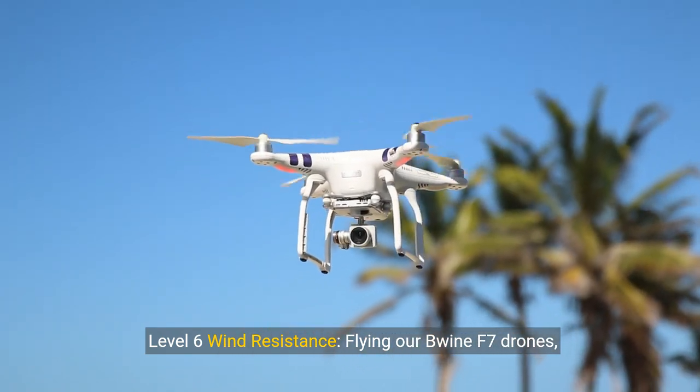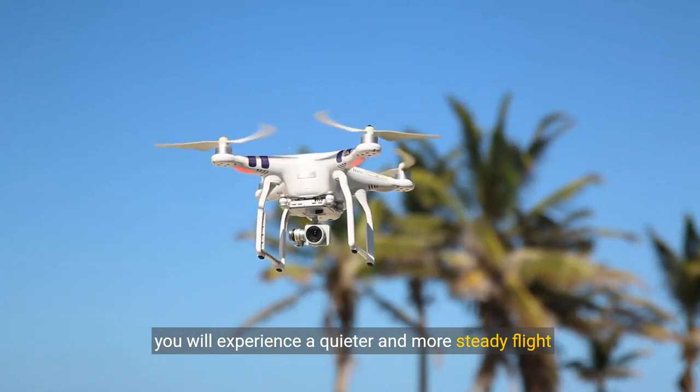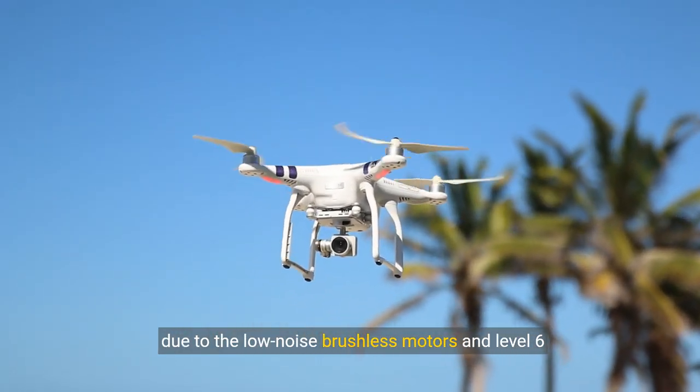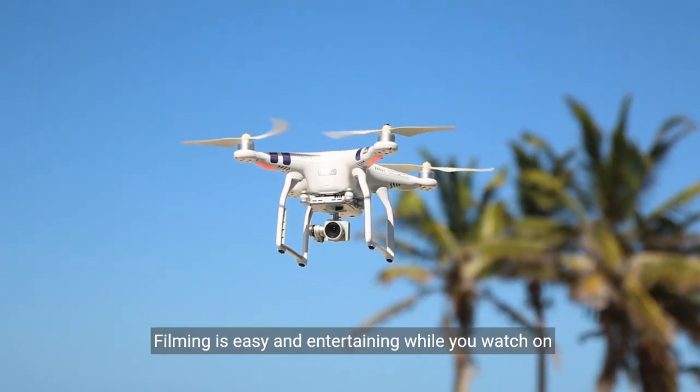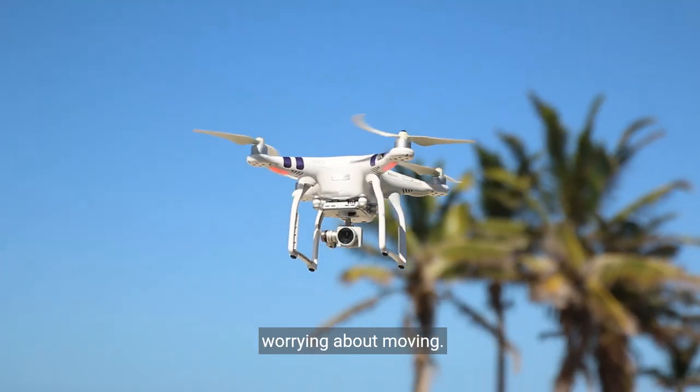Level 6 wind resistance: Flying the Bwine F7 drone, you will experience a quieter and more steady flight due to the low-noise brushless motors and Level 6 wind resistance. Filming is easy and entertaining while you watch on your phone, as it can hover in place without worrying about moving.